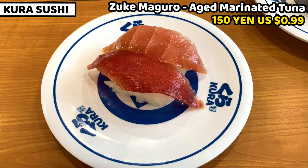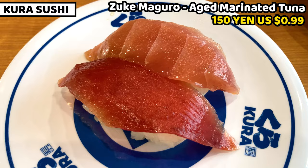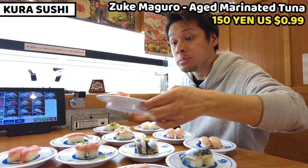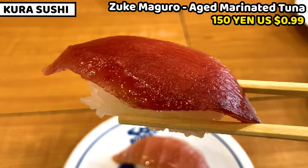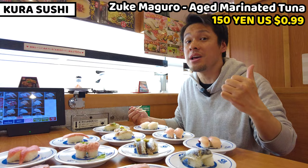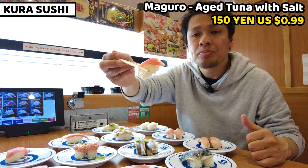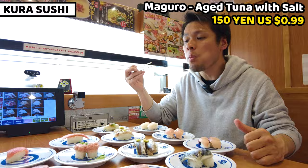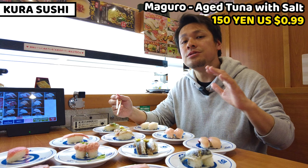This is already seasoned since it's marinated, so I'll just have it as is. Itadakimasu. Wow, tuna is so tasty — it tastes really rich of red tuna meat and is slightly seasoned, so I don't need any soy sauce. This is really good. Tuna is the best fish in Japan. Next is salted tuna — the color is pink and really beautiful. It tastes simpler than the marinated one, but we can enjoy the natural flavor of tuna. It's so tasty — I don't need soy sauce here either.